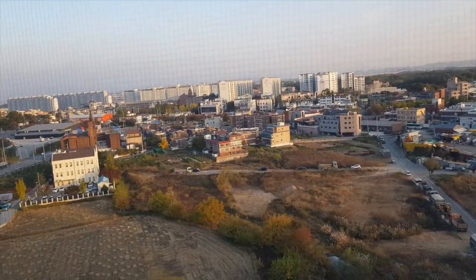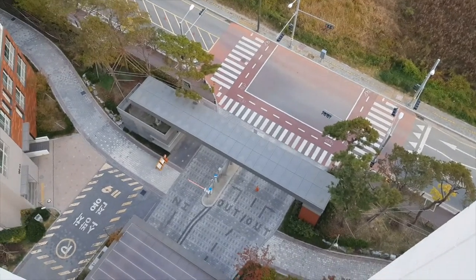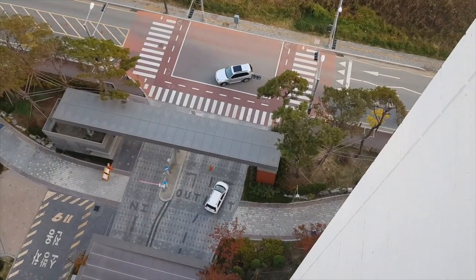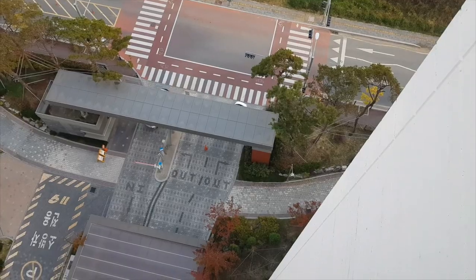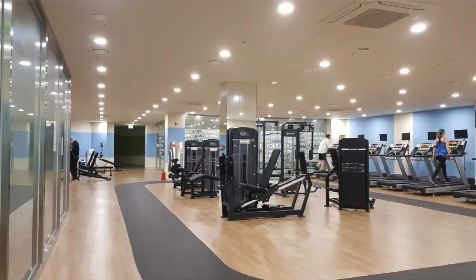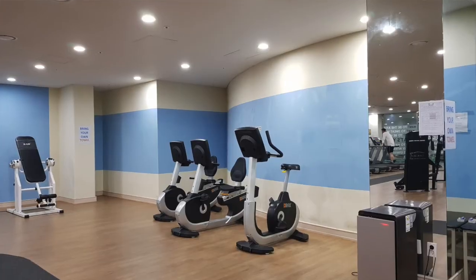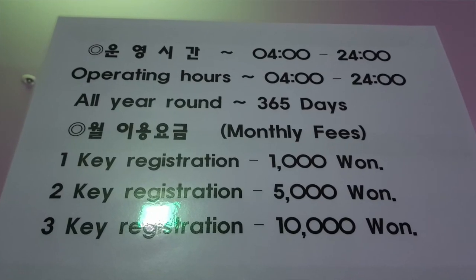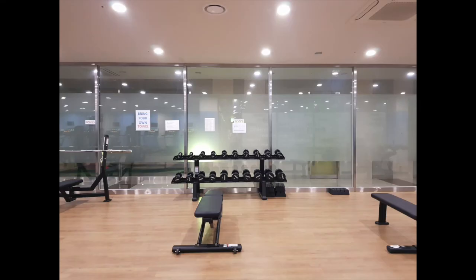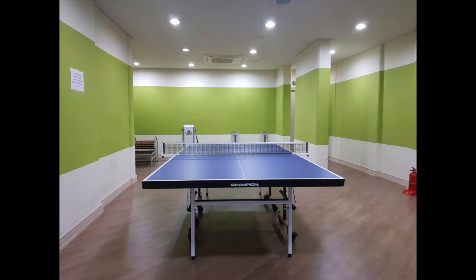Another good thing — my unit is right at the main gate, so it's easier for guests to find the building, come in, and park. This brownstone also has a gym, and I love it. It's open from 4 AM until midnight, all year round.